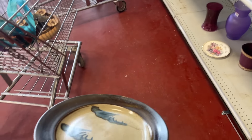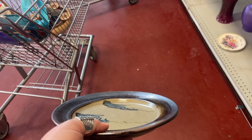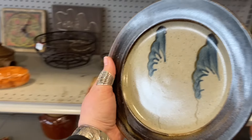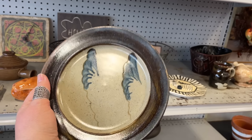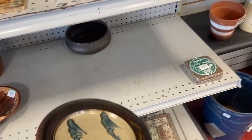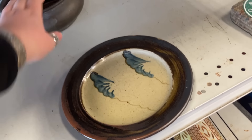It's got a stamp on it. What is this supposed to be — a plate? Wings? Like, what's the design? Just an abstract, just an abstract.